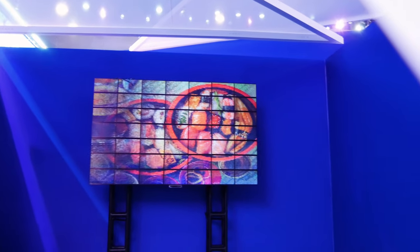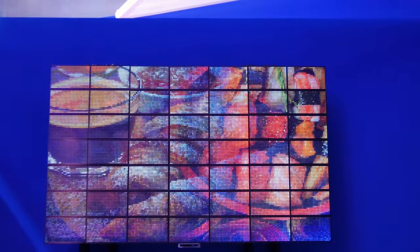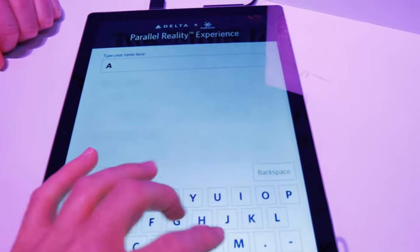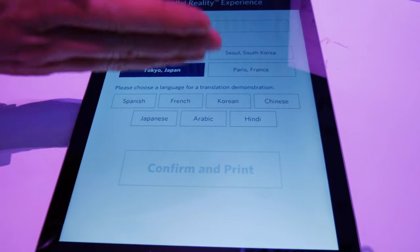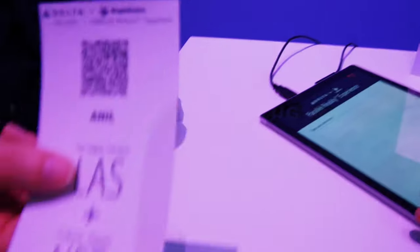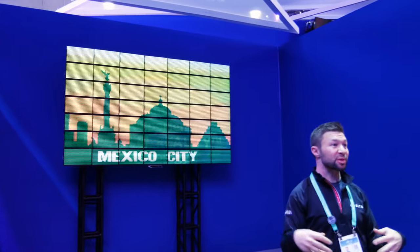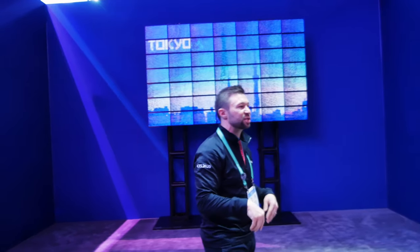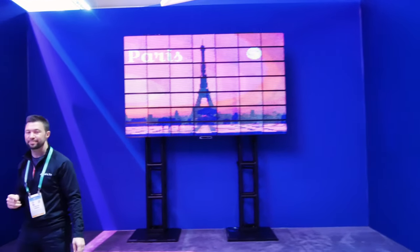What Delta is calling parallel reality technology is a screen that can be viewed by a whole bunch of different people — up to 100 people — at different angles, and they can each see different things on the screen. The demo had me create a boarding pass with my name, a destination, and a language I did not speak, and they scanned a QR code when you go in. Four of us were standing at different points, and if you look at the screen from a different angle you see a completely different thing — the images, the text, basically the entire screen was customized for everybody.